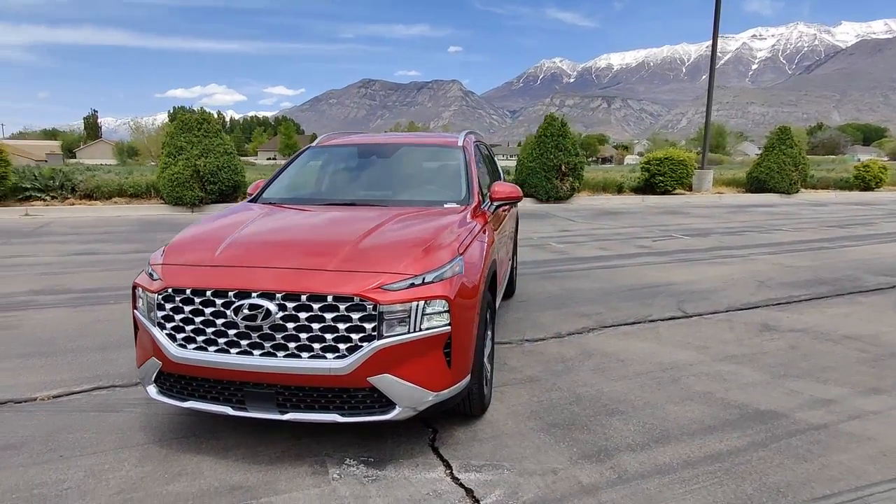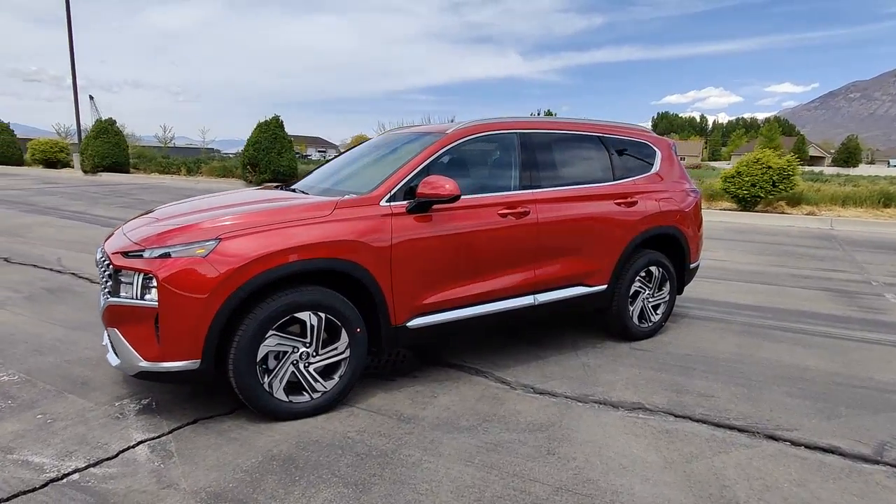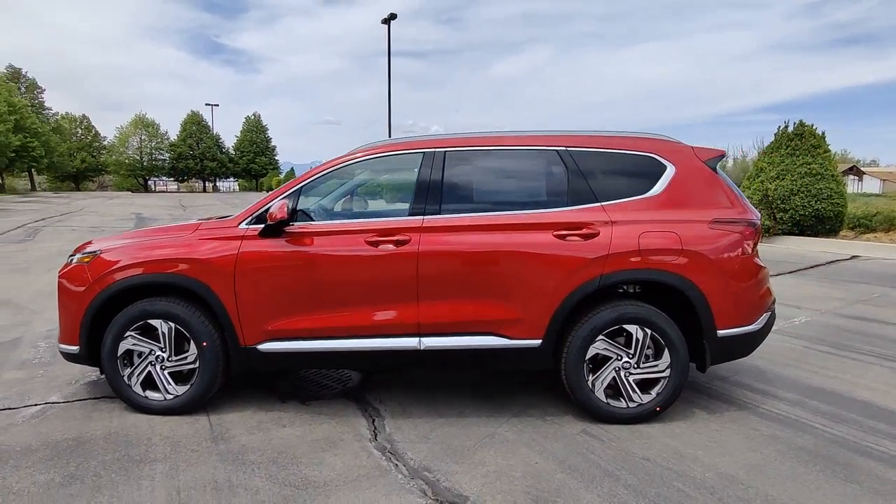Picture yourself in the 2022 Hyundai Santa Fe. Handsome and versatile, this Santa Fe brings ease and comfort to your busy lifestyle.